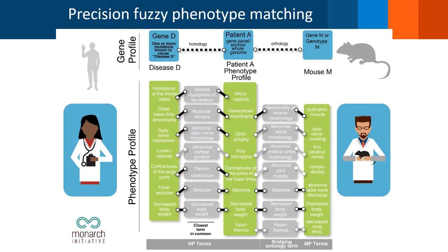So if we have a patient with a given profile and a variant in gene D, we can automatically detect that it is phenotypically similar to a disease known to be associated with that gene, as well as a mouse model involving the orthologous gene.